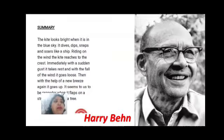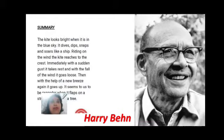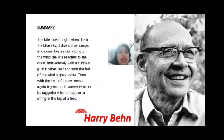Let's see the summary of the poem. The kite looks bright when it is in the blue sky. It dives, dips, snaps, and soars like a ship, riding on the wind. The kite reaches the crest, and with a sudden gust it takes rest. With the fall of the wind it goes loose, then with the help of a new breeze it goes up again. It seems raggedy to us when it flaps on a string in the top of a tree. This poem is written by Harry Behn.